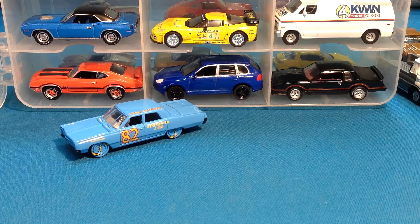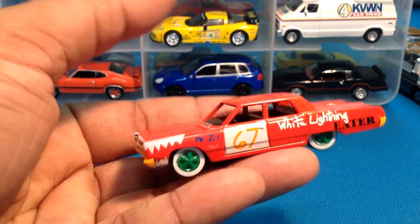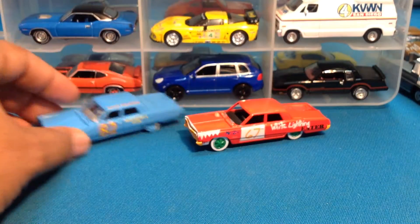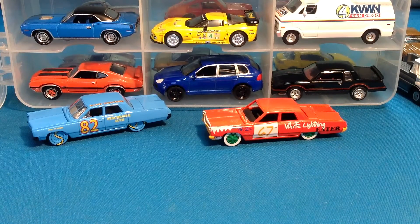Here's another one — another Plymouth Fury 2. I think this is a White Lightning. Wow, thank you so much. I believe that's a chase piece, you guys. This is amazing. Let's keep it going. I do have to hurry — we are running out of memory here.